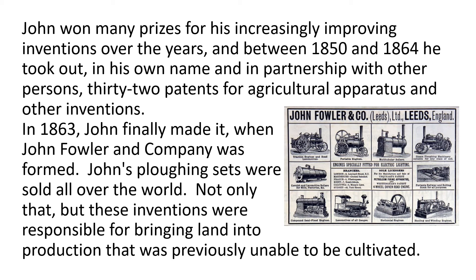John won many prizes for his increasingly improving invention over the years, and between 1850 and 1864 he took out, in his own name and in partnership with other persons, 32 patents for agricultural apparatus and other inventions. In 1863, John finally made it when John Fowler & Company was formed. His ploughing sets were sold all over the world, and these inventions were responsible for bringing land into production that was previously unable to be cultivated.